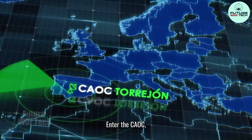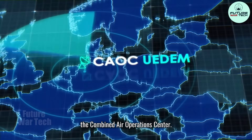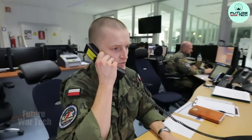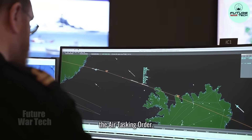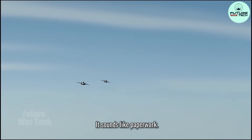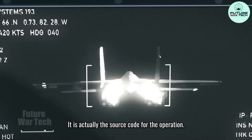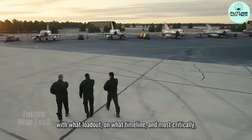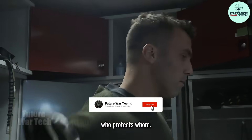Enter the CAOC — the Combined Air Operations Center. The nerve center, the brain, the conductor. The primary tool of the CAOC is the ATO, the Air Tasking Order. It sounds like paperwork; it is actually the source code for the operation. The ATO dictates who flies, with what loadout, on what timeline, and most critically, who protects whom.